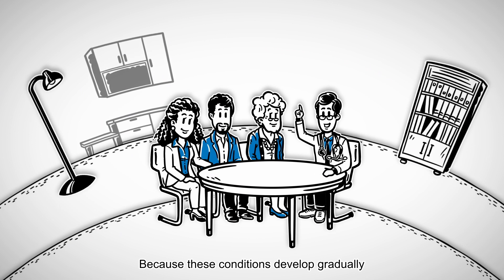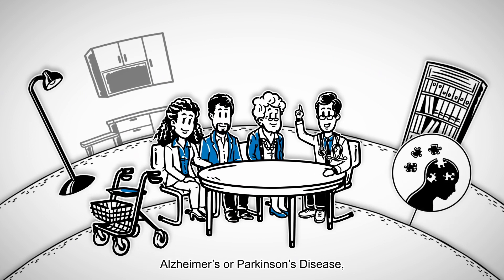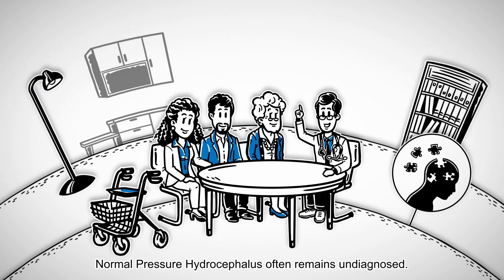Because these conditions develop gradually and are often blamed on age, Alzheimer's, or Parkinson's disease, normal pressure hydrocephalus often remains undiagnosed.